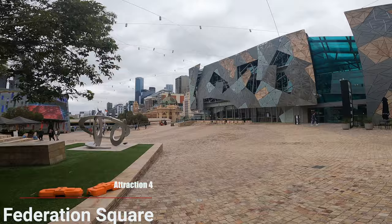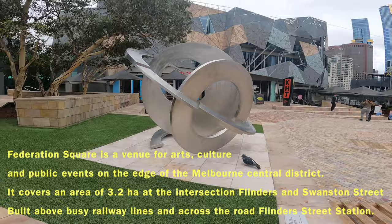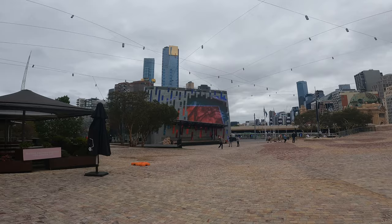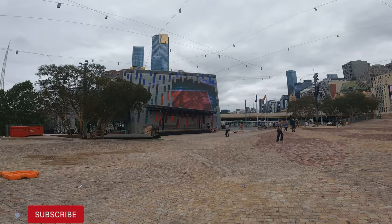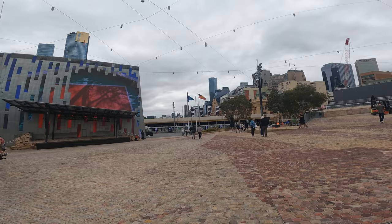Federation Square was opened for the first time for the public in 2002, and for Australian people in 2003. It's very quiet because of New Year holidays, but otherwise it's a big crowded space. It's a very welcoming space for everyone — where people protest, rally, hold events, festivals, and fashion shows. It's all for everyone. There have been 600 million visitors here.